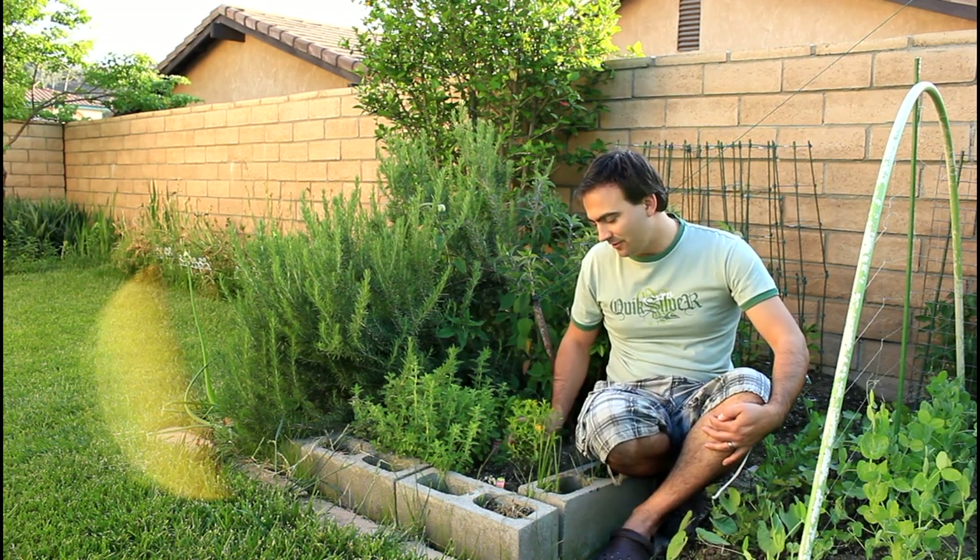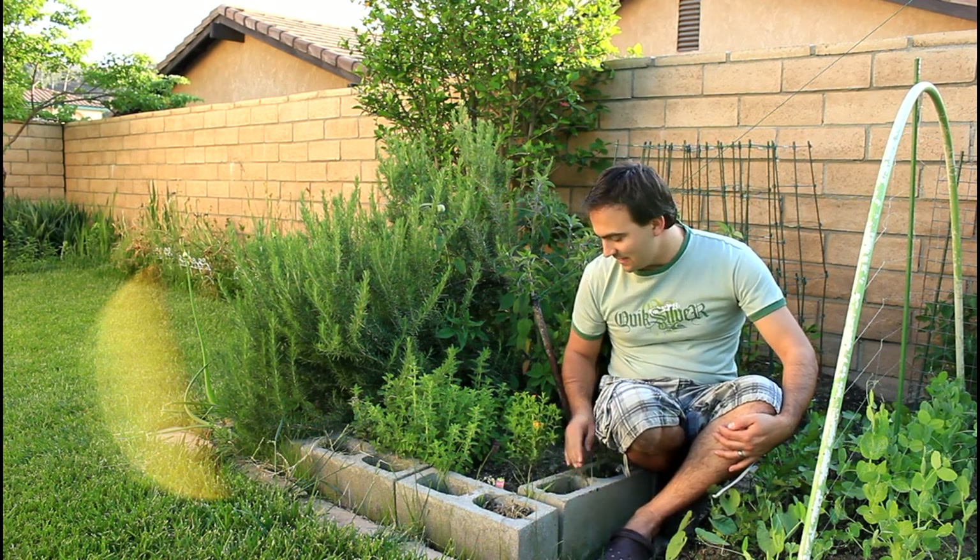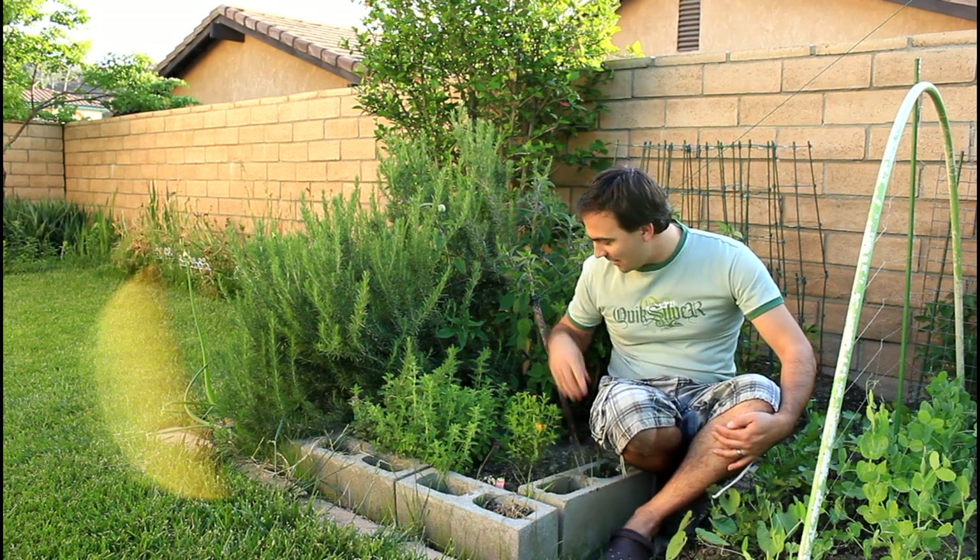Here's a nice beautiful thyme plant that I planted this spring, which is growing very nicely. It has some nice beautiful yellow flowers.